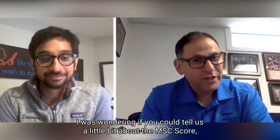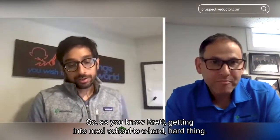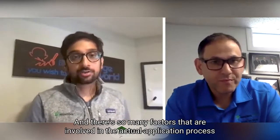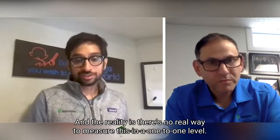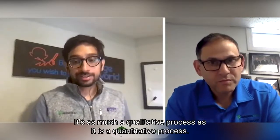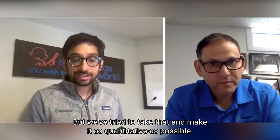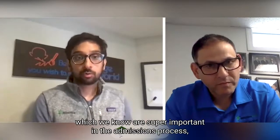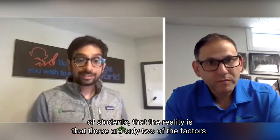Thanks so much for having me. I was wondering if you could tell us a little bit about the MSC Score and what it means and why students can benefit from it. Getting into med school is a hard, hard thing, and there are so many factors involved in the actual application process and in somebody actually getting an acceptance. There's no real way to measure this one-to-one — it's as much a qualitative process as it is a quantitative process, but we've tried to make it as quantitative as possible.